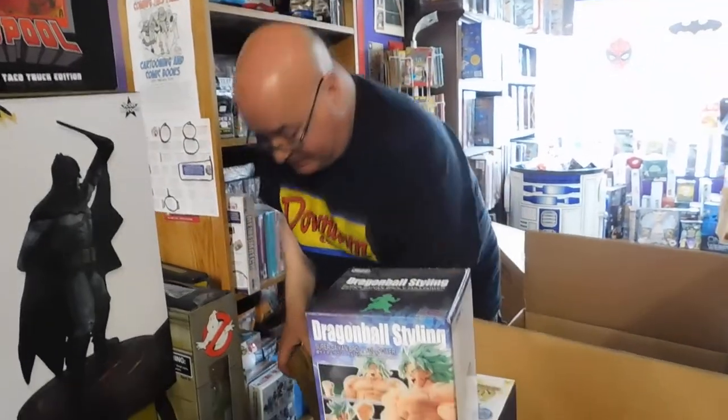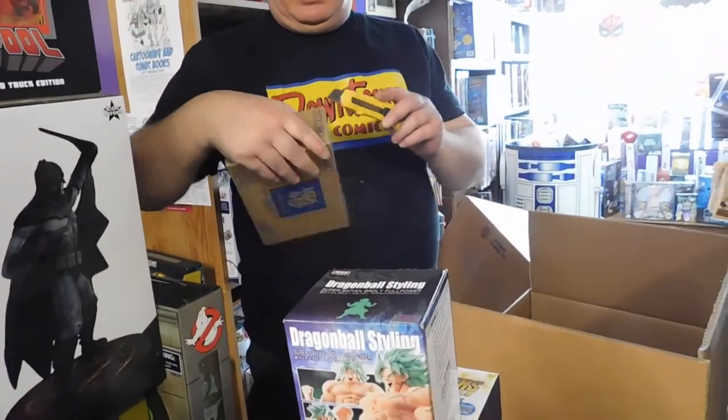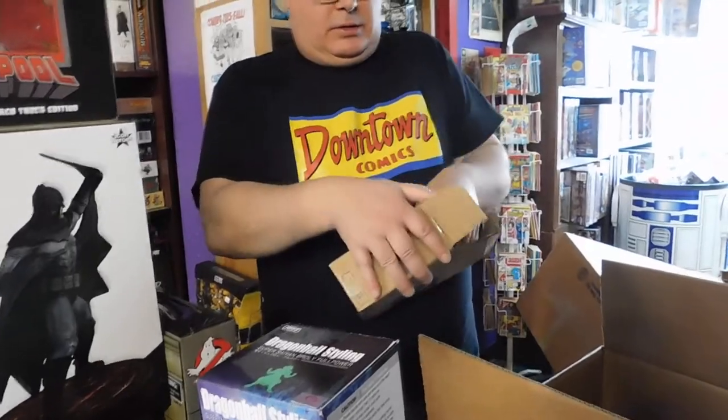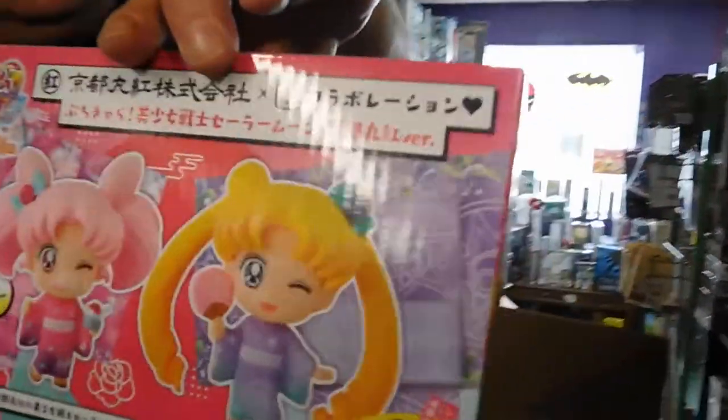That's a lot of packaging — it's gonna take up half the box. That's our Dragon Ball, it's bigger. It's from Sailor Moon. And this is a T-shirt — very cool. Alright, right on time. See you for Pick of the Week. Bye!